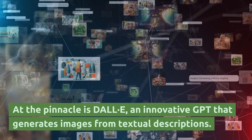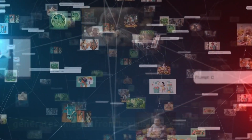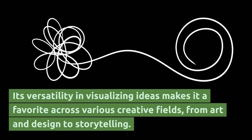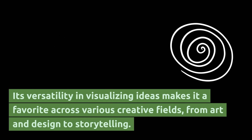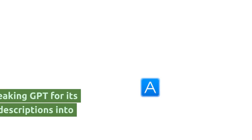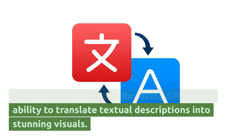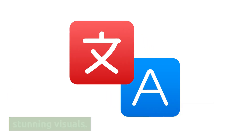The pinnacle is DALL-E, an innovative GPT that generates images from textual descriptions. Its versatility in visualizing ideas makes it a favorite across various creative fields, from art and design to storytelling. DALL-E remains a groundbreaking GPT for its ability to translate textual descriptions into stunning visuals.